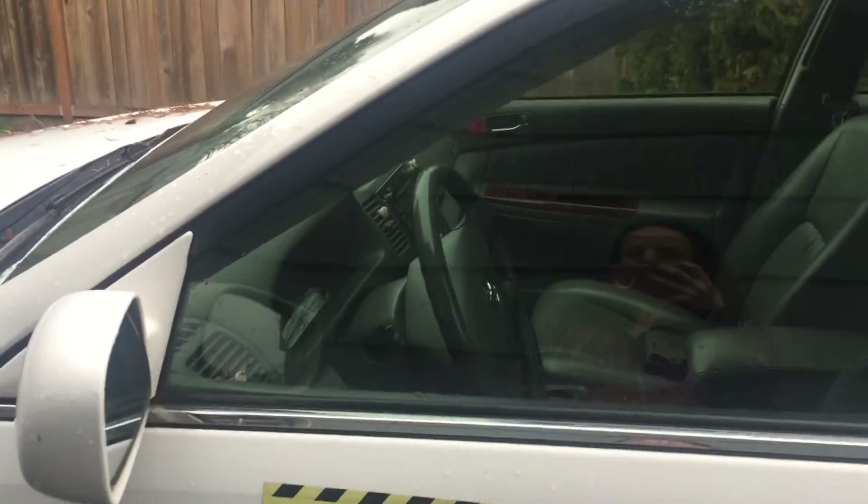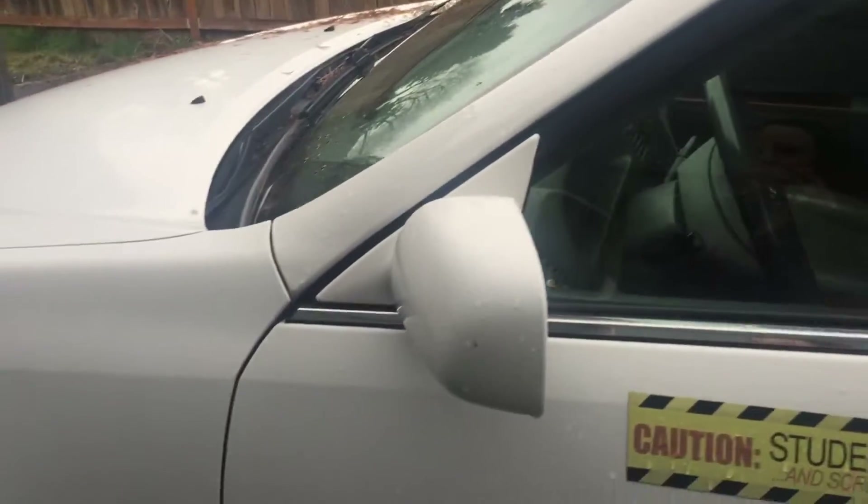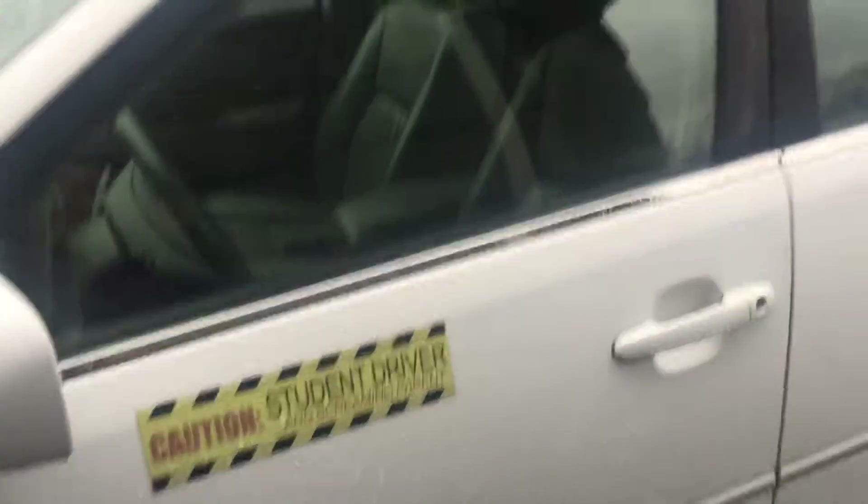Hey guys, it's Bunzife here and today I'm going to be doing a car tour video. I see a lot of people have been doing this on YouTube so I thought why not try it. I have a 2003 Toyota Camry — it's white and I have a student driver sticker on here.